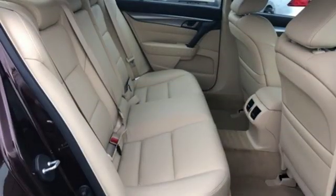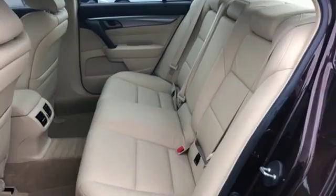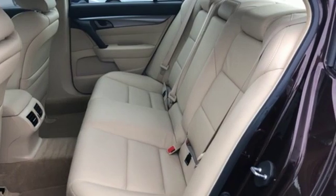It comes nicely equipped with features you'll love: streaming audio, power heated mirrors, front heated leather bucket seats, auto-dimming rear-view mirror, wireless phone connectivity, and dual-zone climate control.